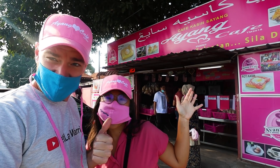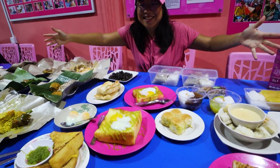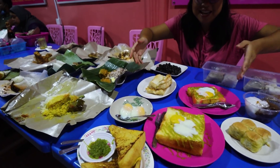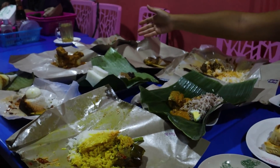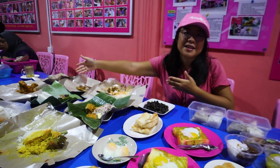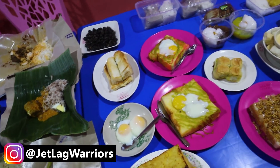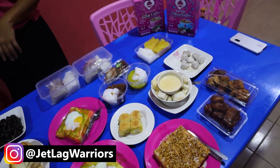We are at Ayang Cafe, one of the most popular cafes in Kota Bharu. Look at this spread, guys. We got some dessert for later on, some toast and eggs, and a bunch of rice — different types of rice that are famous in Kelantan. So we're gonna try them all today. So many food. Let's get eating.